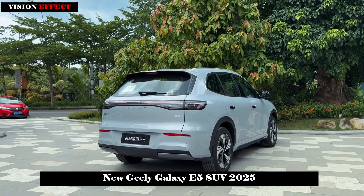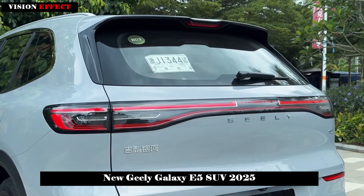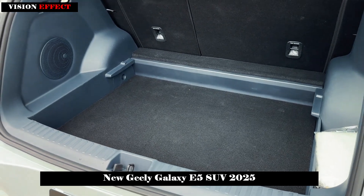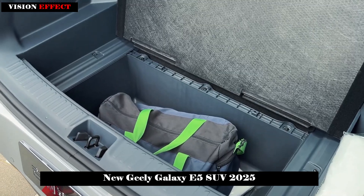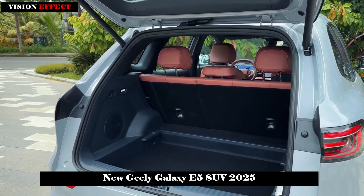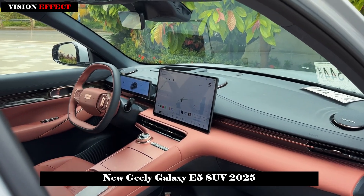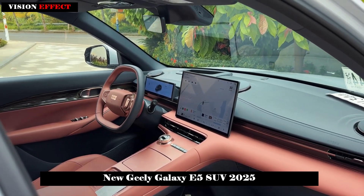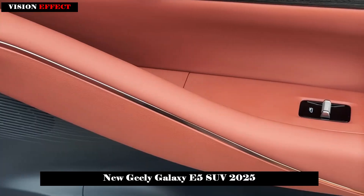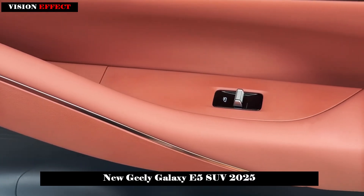In terms of body size, the length, width, and height of the new car are 4615/1901/1670mm respectively, and the wheelbase is 2,750mm. The new car is available in eight color combinations: rosy red, evening cherry pink, morning mist gray, sky blue-green, dawn white, flowing silver, midnight black, and aurora green.